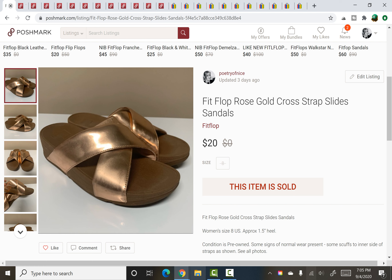FitFlops — these always move really fast for me. These were the rose gold cross-strap slides. I paid 62 cents for these, which was my average cost of goods at a rummage sale — a video coming up on that so stay tuned. They sold in about two hours for $20.